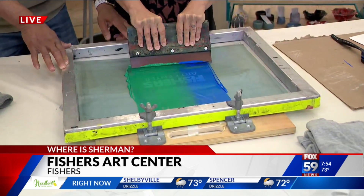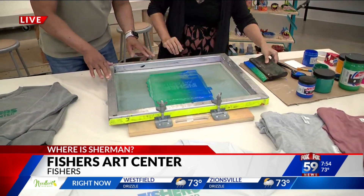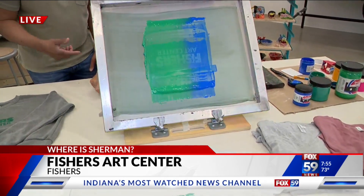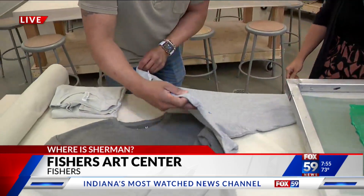You do classes on this too? We do — yes, we do printmaking classes. Just like that — super easy, anyone can do it. I'm going to show this off to the side, and then you've got a t-shirt. And it has to dry for a little bit.